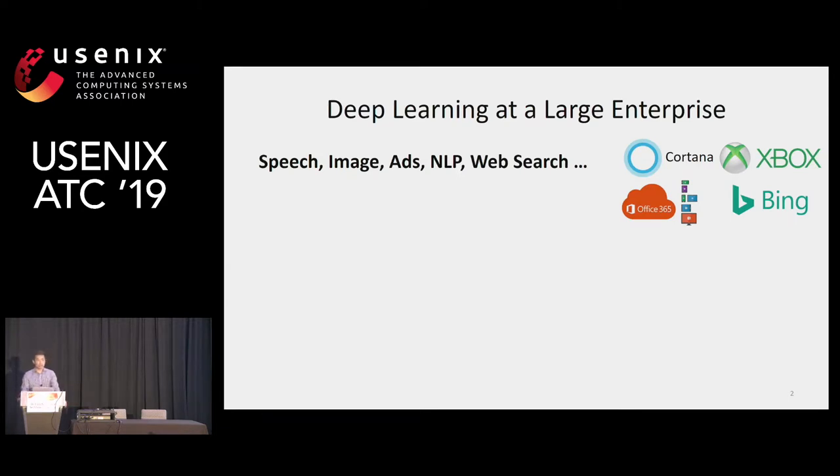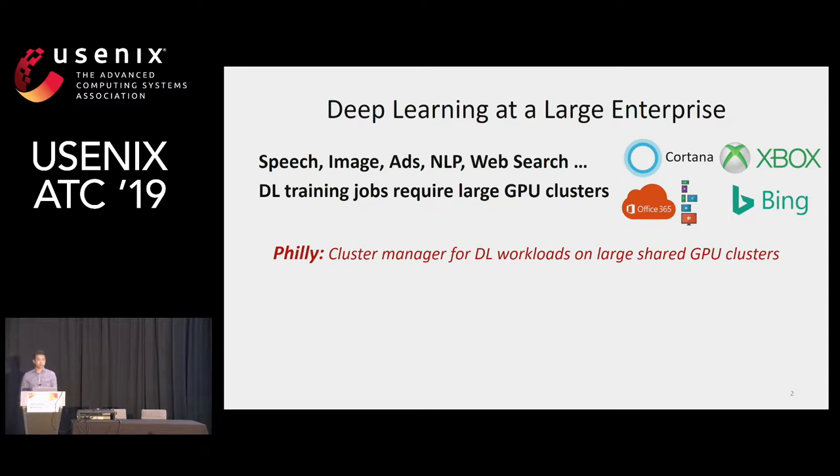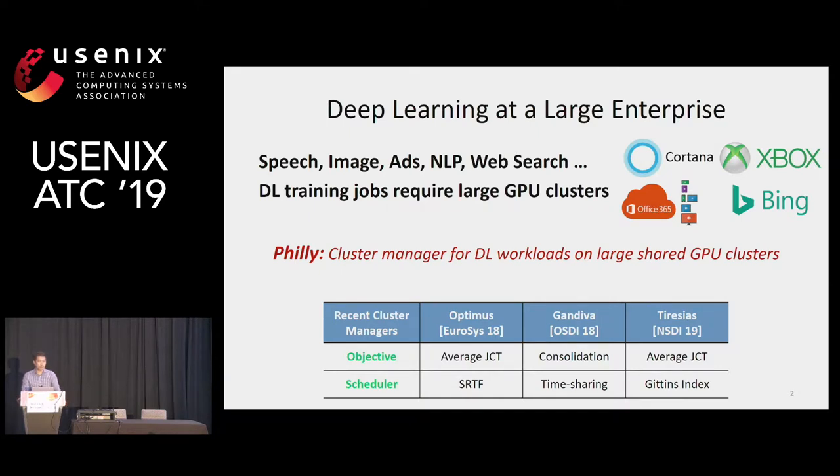Deep learning-based technology has been widely applied in many domains, such as speech recognition, image classification, and recommendations. With the popularity of those applications, more and more deep learning models need to be trained. Deep learning training requires specialized hardware such as GPUs, and many companies have built their own GPU clusters for internal use, such as Philly in Microsoft. This work is based on Philly, a cluster resource manager for deep learning training workloads for large-scale multi-tenant GPU clusters. There has been much recent research on GPU cluster managers for deep learning, and a number of those were actually motivated by observations in Philly.